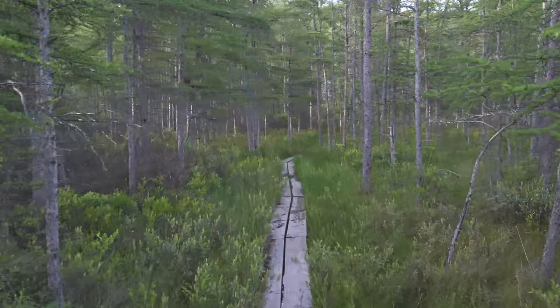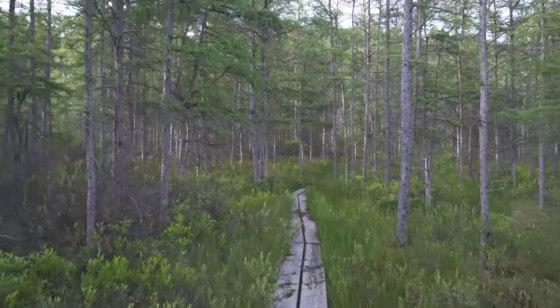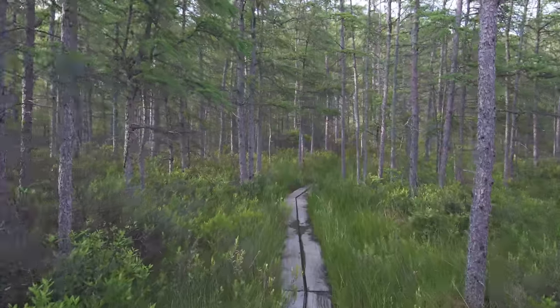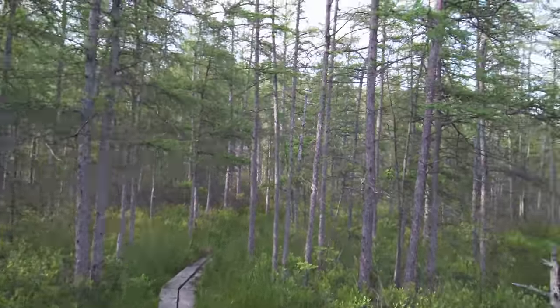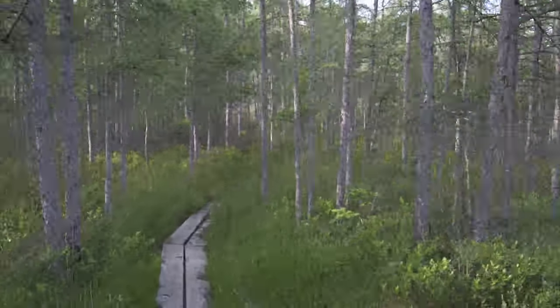Well guys, I hope you liked this video and it inspired you to go and check out a bog. Please, if you do go to a bog, be very careful and do not risk your life. There are no plants worth risking your life for. May your plants grow strong and healthy — I'll see you next time.